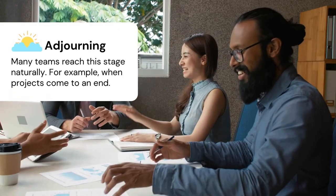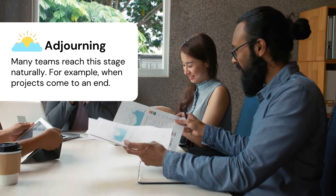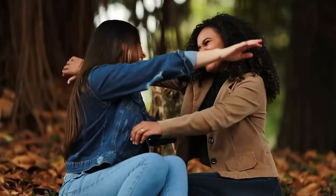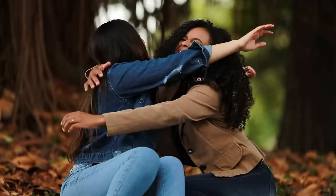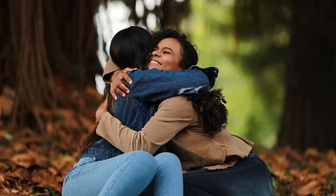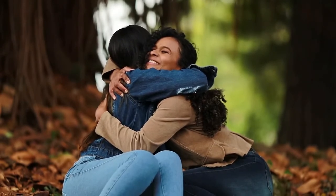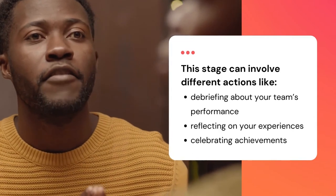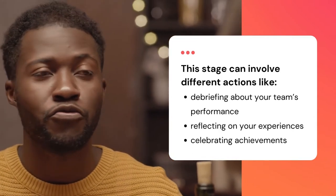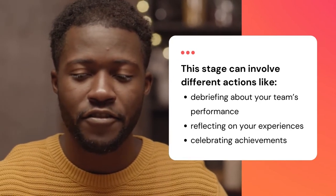Lastly, many teams reach the adjourning stage naturally. For example, projects come to an end or permanent teams are dismantled. People who like routine or have developed close working relationships with peers may find this time difficult, and going their separate ways can often be somewhat emotional for these individuals. This stage can involve different actions too, like debriefing about your team's performance and reflecting on your experiences to gain insights for the future, as well as celebrating achievements.